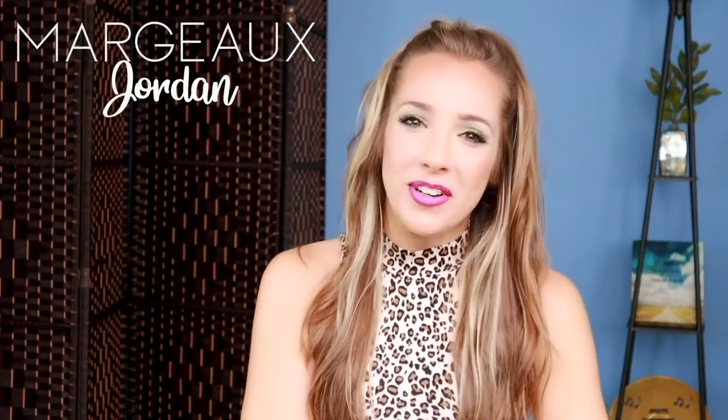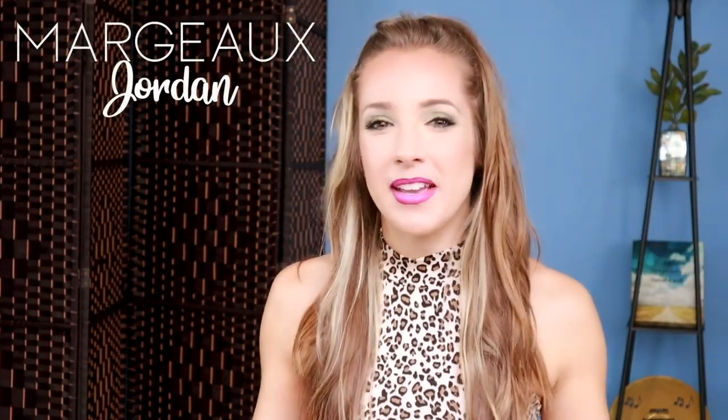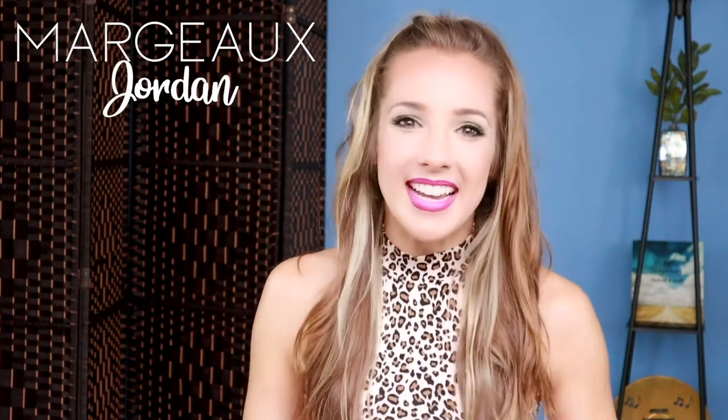Hey everyone, I am Margo Jordan. I am back with Zlul, one of my favorite glasses companies. They have the coolest fashion eyeglasses and prescription glasses, and I've got a new batch to show you. I'm going to get right into it.